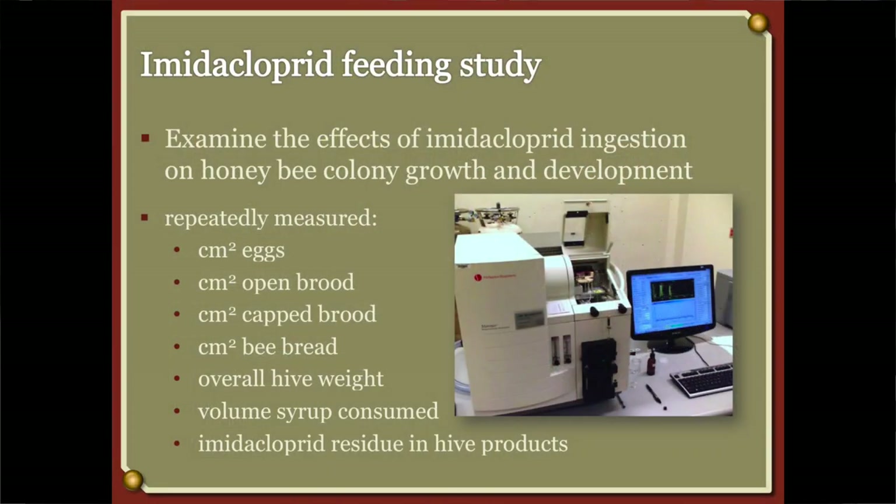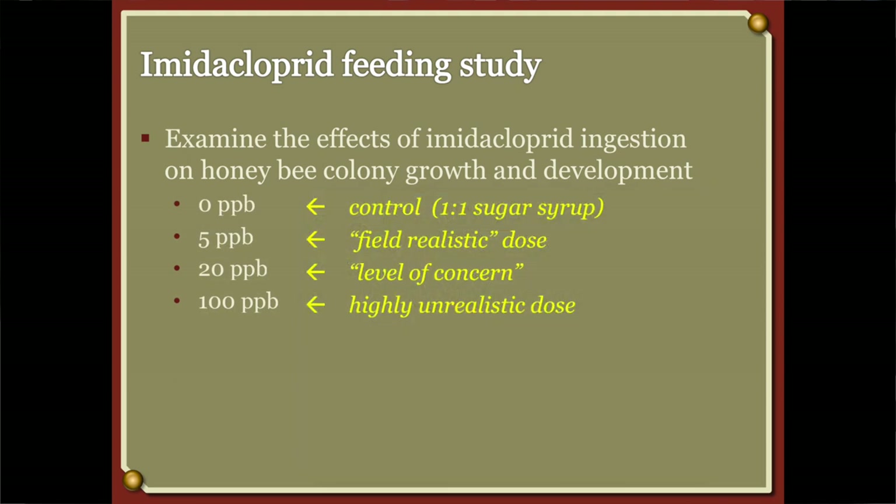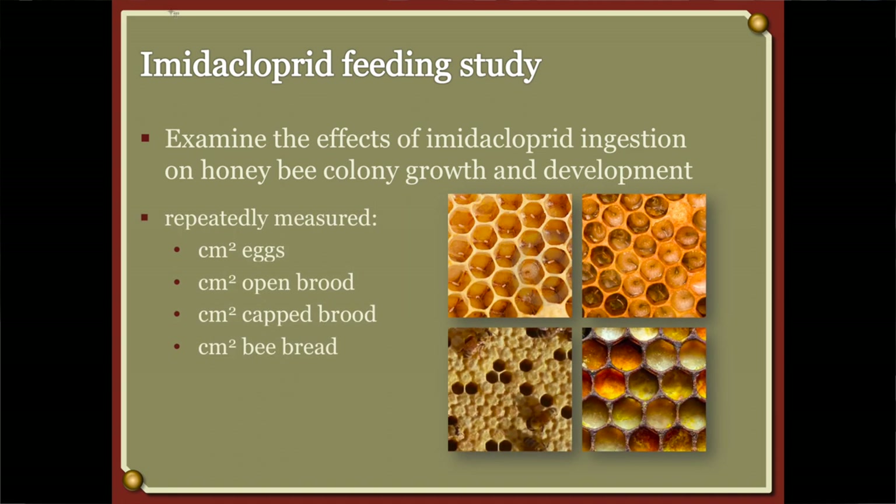We took it a step further. We wanted to see if we did get one of those neonicotinoids in the hive, what impact it really would make. So we started feeding the bees sugar water in the hive at various levels of imidacloprid: five parts per billion, 20 parts per billion, and 100 parts per billion, and an untreated check at zero.